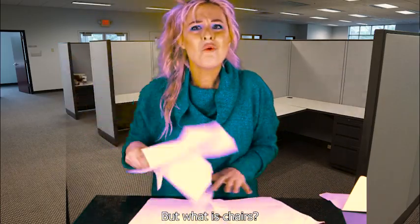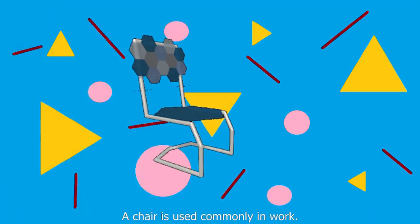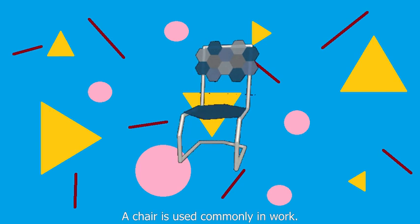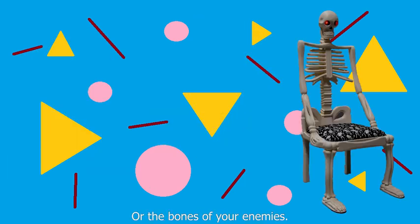But, what is chairs? I'm glad you asked, Susan. A chair is used commonly in work. It can be made of plastic, wood, or the bones of your enemies.